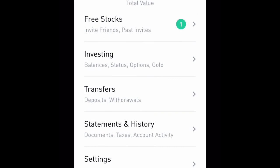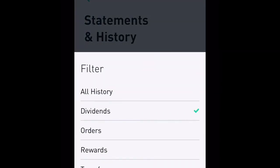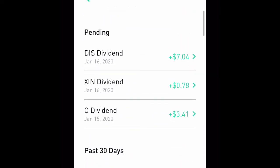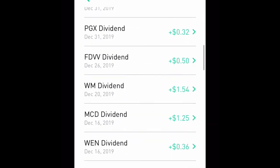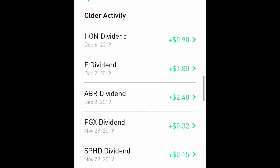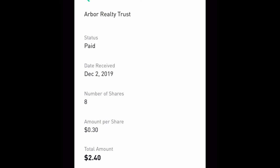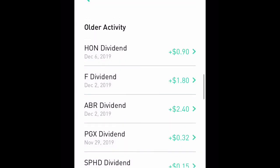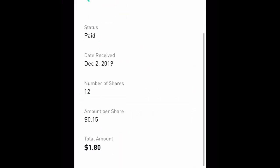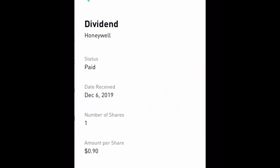My total interest earned this month is 34 cents — that was from the beginning of January. Now let's check out my dividends. I got paid for December — I got paid a bunch of times in December. Starting on December 2nd, I got paid by ABR: eight shares, we got a total of two dollars and forty cents. Ford paid us a dollar eighty for 12 shares.